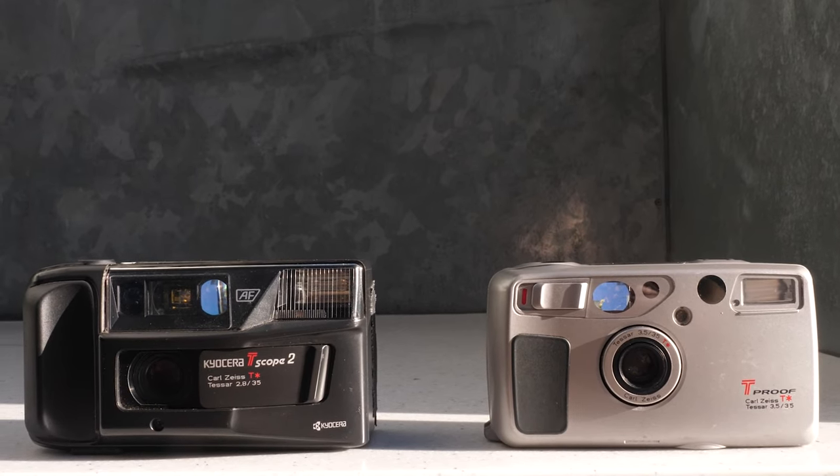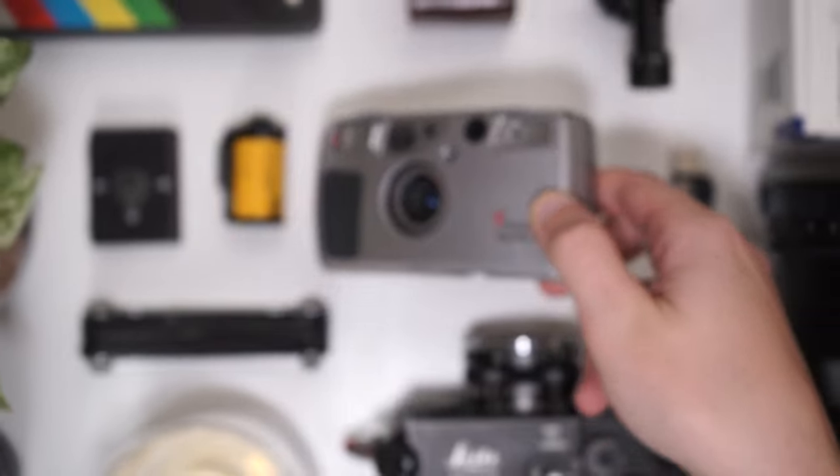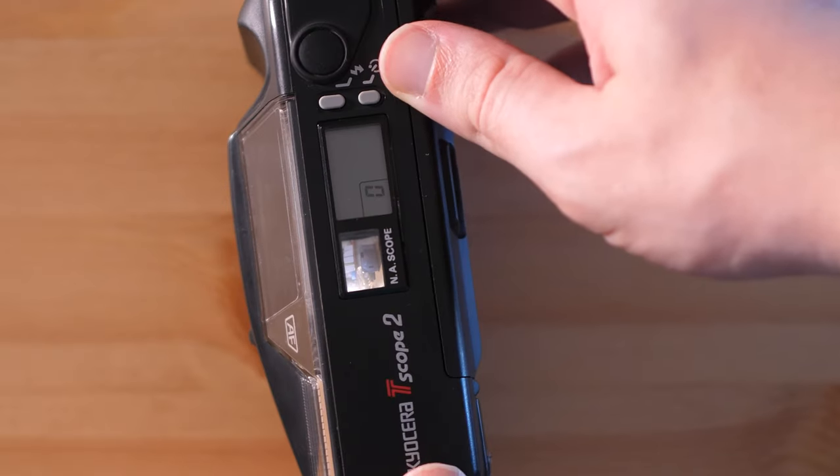The Kyocera or Yashica T-Series of compact 35mm point-and-shoot cameras holds cult status among many film camera enthusiasts. Often praised for their excellent autofocus, especially with the later models, high-quality optics, as well as weatherproofing and a waist-level finder for some models.